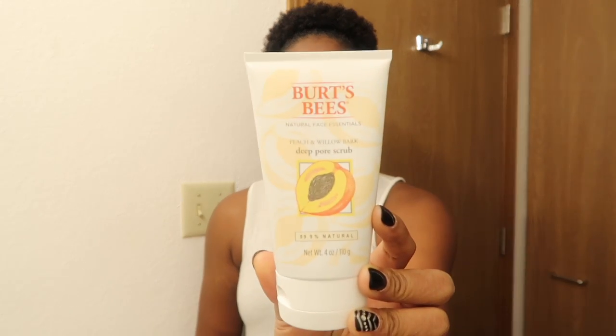I tried the Burt's Bees Deep Pore Scrub — this one is the peach and willow bark. You just wet your face, put it on your hands, and apply it in a circular motion all around your face, then immediately rinse it off. I tried it last night for the very first time and my face felt really smooth and actually moisturized — it didn't feel dry at all. I'll keep you guys posted as I continue using it.